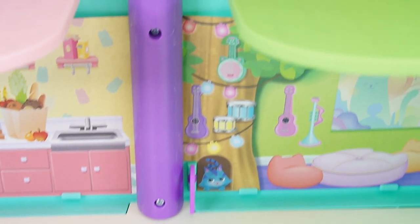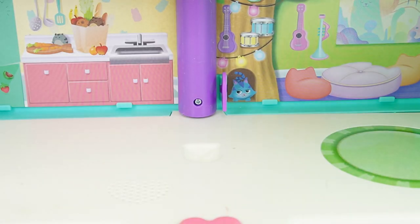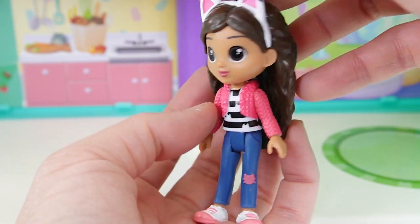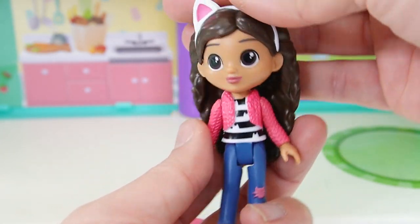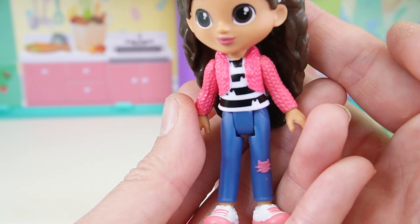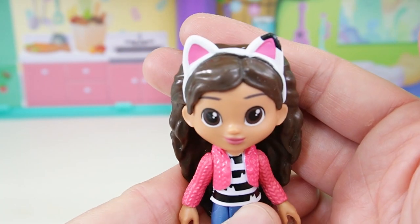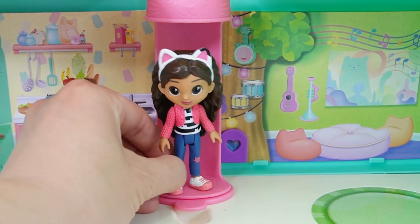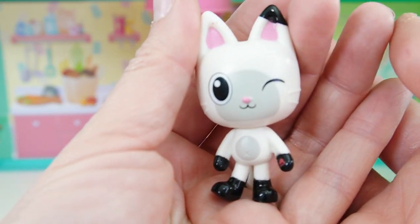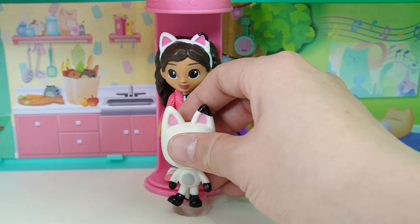So right now the dollhouse is pretty plain. Let's go ahead and furnish it with some of the accessories. But before we do that, let's take a look at Gabby. Here is Gabby looking super cute. She has long curly brown hair. She's wearing a striped shirt with cats on it, a sweater and some jeans. Look — there's a little cat patch on her knee, and on her head she is wearing her special headband. Let's put her here on the elevator. We also have Pandy — look at him, he's super cute, he is winking at us. Let's put him here too.